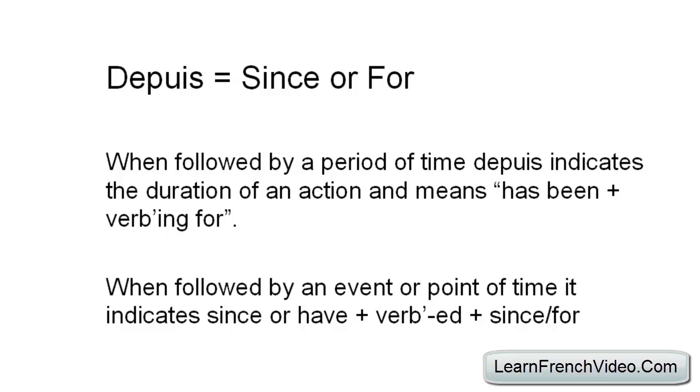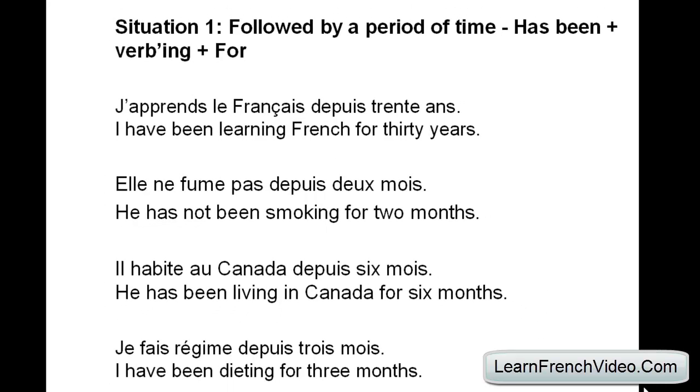That might seem kind of confusing, but let's look at these sentences. This is the first situation where 'depuis' is followed by a period of time. First sentence: 'J'apprends le français depuis trente ans' — I have been learning French for 30 years. In this situation, 'depuis' is followed by 'trente ans', which is a long period of time, so 'have been learning for'.